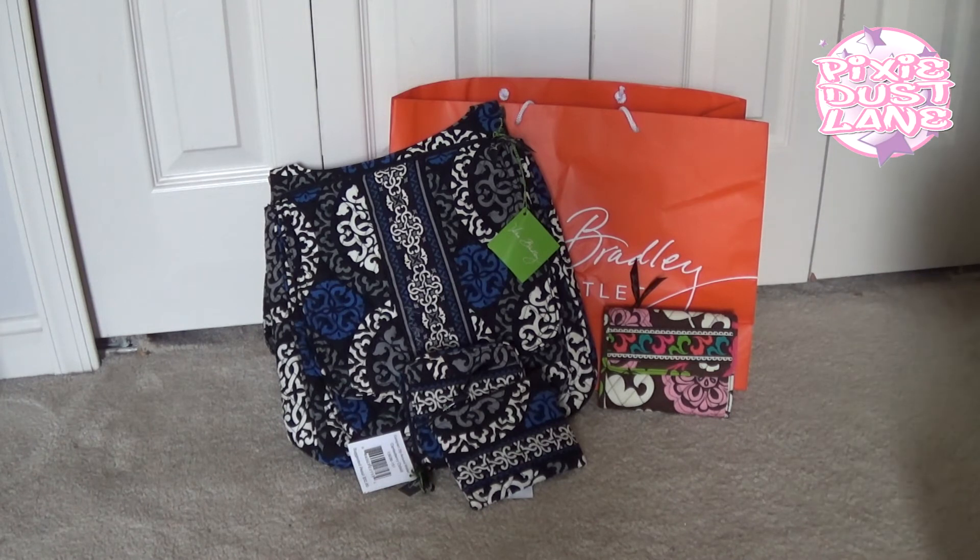That is my outlet store haul for you today and I should be back soon with another small haul. I ordered something online the other day — it was free shipping on any order and an extra 25% off the sale prices, so I just picked up two small things and I'll share that with you when they come in. I hope you guys are having a good day. If you have any questions just let me know, and I'll see you next time. Thanks for watching. Bye!